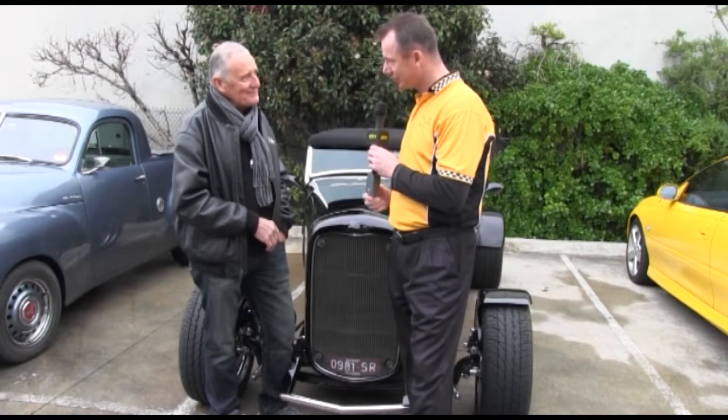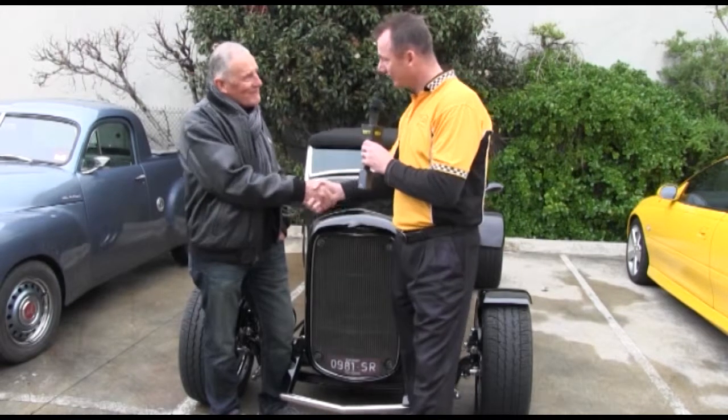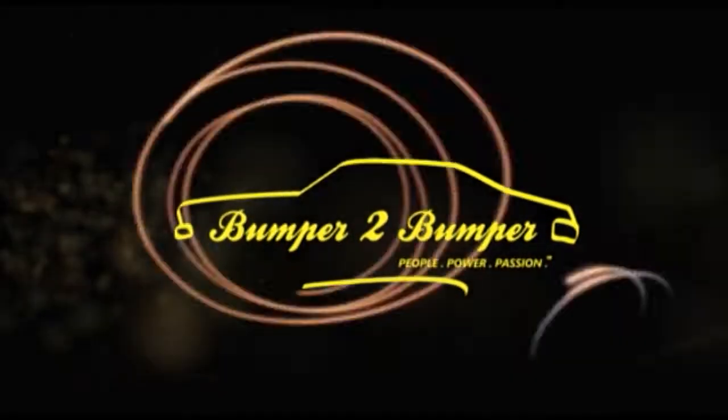Alright Albie, it's been fantastic to talk to you about your car and your new project. I wish you all the very best, and thanks for being on Bumper to Bumper. Thank you very much for the interview. Bumper to Bumper — we love them old cars.